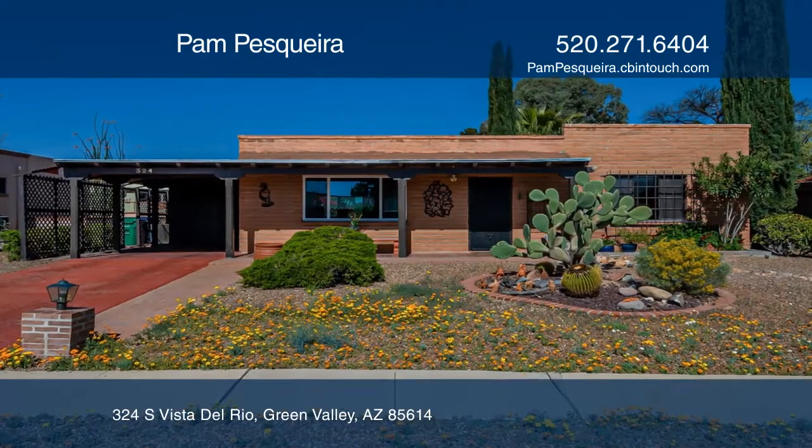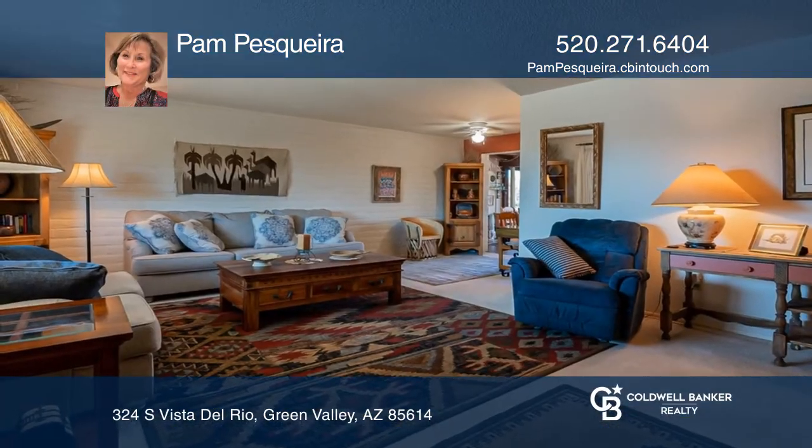A lovely, charismatic home filled with lots of charm. Completely furnished including linens, flatware, tableware, pots, pans, and more.